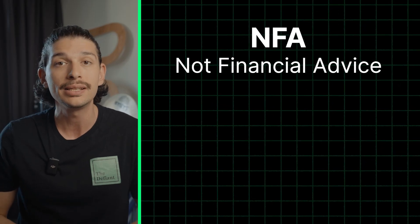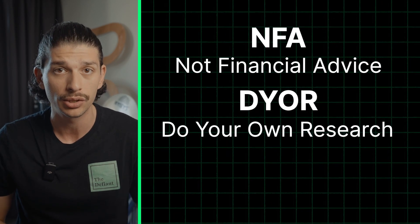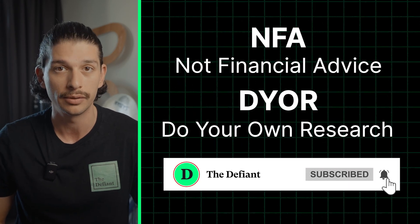And on that note, please remember that none of this is financial advice and is intended for solely informational and educational purposes. Always do your own research, make sure to subscribe for more Crypto 101 videos, and as always, stay defiant.